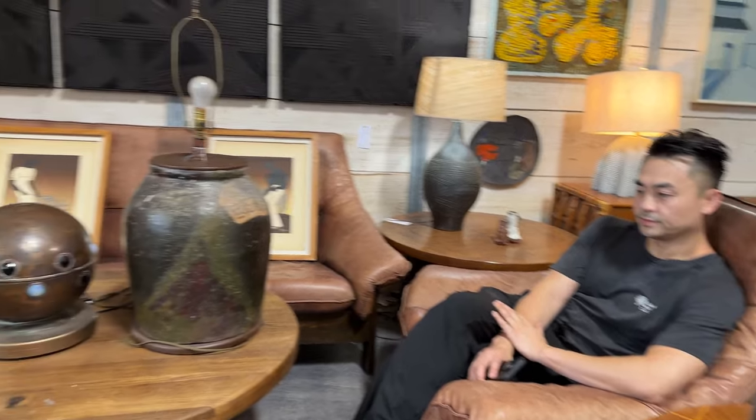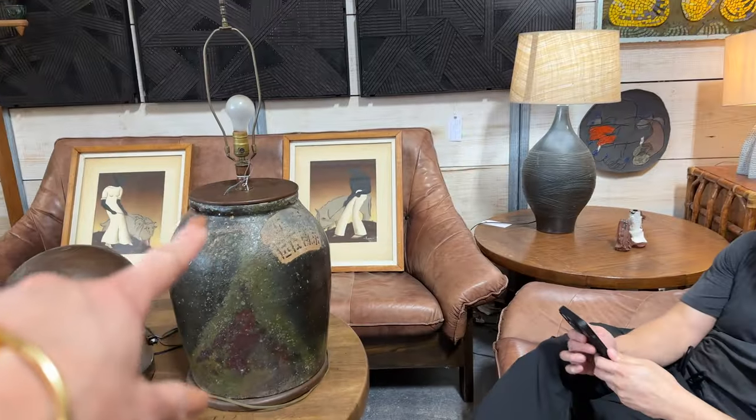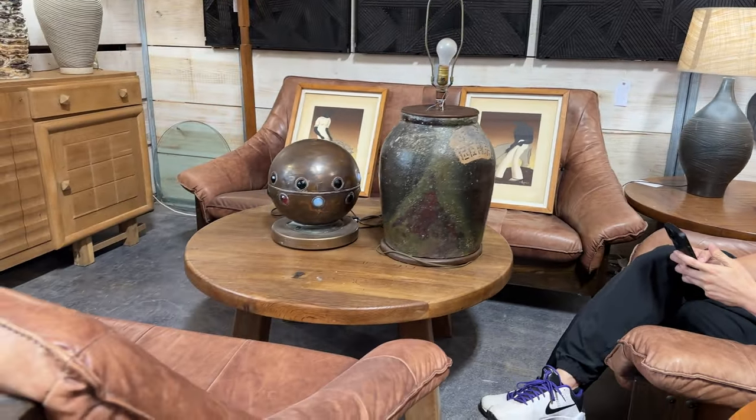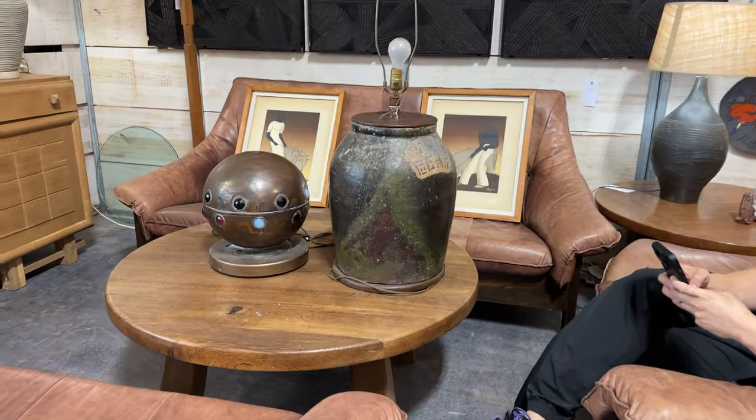Is that comfy? Very. There's a loveseat — there's actually two matching loveseats. Remember what I was saying about matching pieces? Pick one of your favorites, whether it's a lounge chair or a loveseat. But leave the rest of the set in the store.